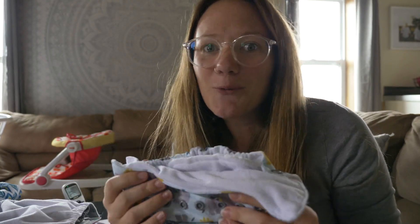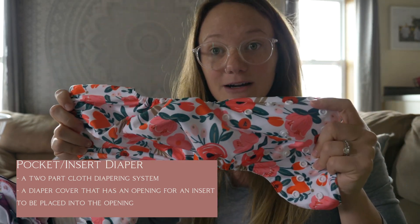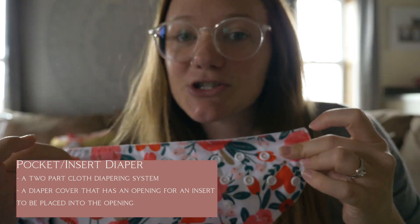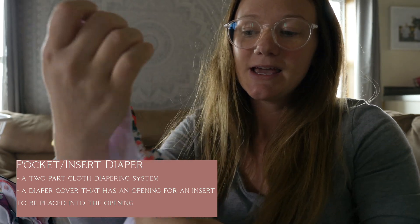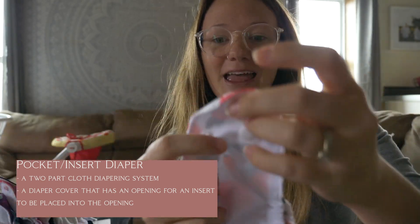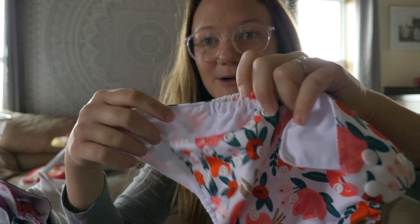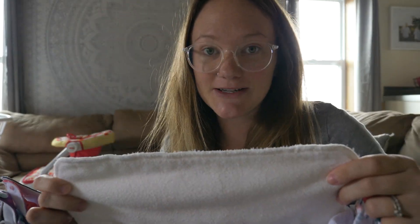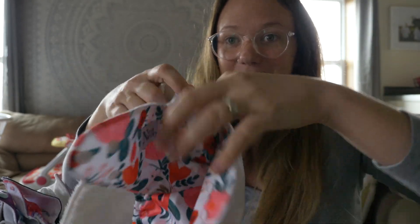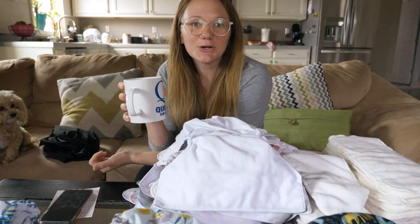Let me show you what I mean by a pocket or insert diaper. For our pocket diapers, you've got a cover with adjustable buttons at the top according to how big your baby is, expandable gussets to keep it tight around your baby's legs, and buttons or velcro to attach it just like a regular disposable. The pocket is where you insert the absorbency insert — you slide it into the pocket, and there you go: your pocket diaper.